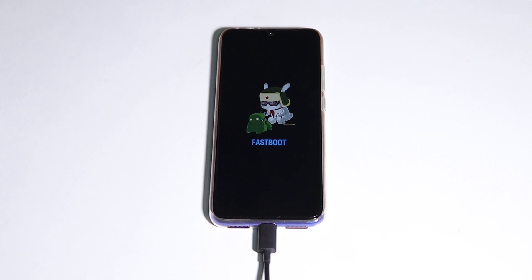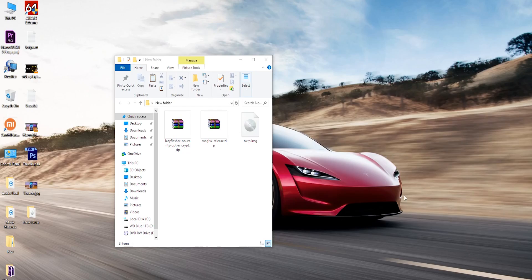Once you are booted in Fastboot mode, connect the phone to your PC with the Type-C cable. I'll link the Magisk and TWRP files in the description box below — all the files you need. We don't actually need the lazy flasher zip here.